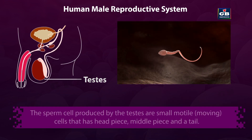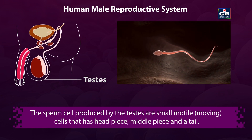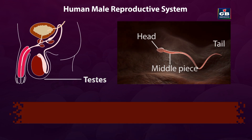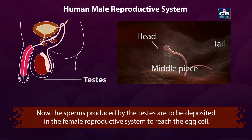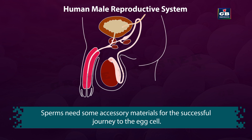The sperm cells produced by the testis are small and motile, meaning they are moving cells. Each sperm cell has a head piece, middle piece, and a tail. The sperms produced by the testis need to be deposited in the female reproductive system to reach the egg cell, and they require some accessory materials for this successful journey.